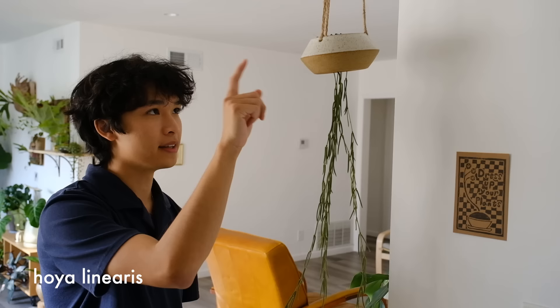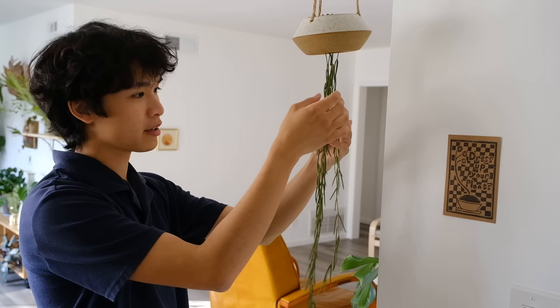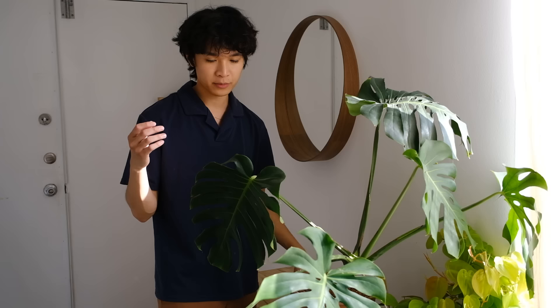When you enter, the first plant you're greeted with is a Hoya linearis in a hanging pot. It's from a local ceramicist in Los Angeles — it's a UFO pot, so the plant hangs from the bottom. I chose Hoya linearis because I like the way it hangs; to me it kind of looks like a jellyfish. It was sent with the planter from 'Dress Up Your Plants,' which I think is really cute.